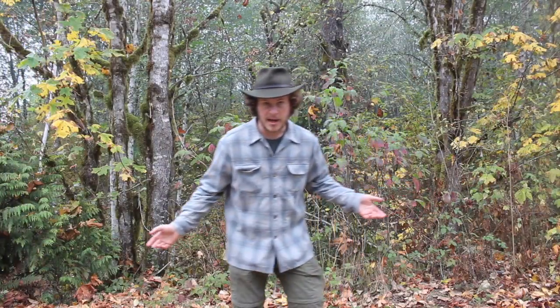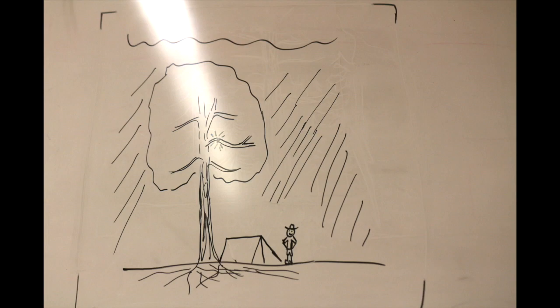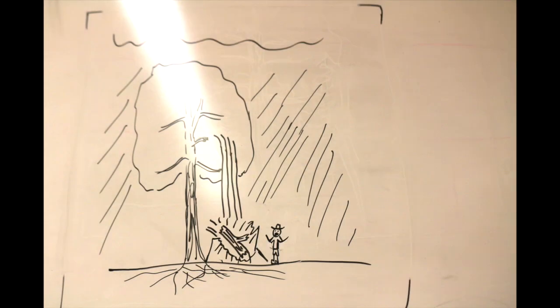Because the black cottonwood grows so quickly, it often develops very weak wood. That's something important to remember when you're looking for a camping site in Western Washington — don't ever set up and sleep underneath a black cottonwood tree, especially during a storm. That weak wood means that high winds can often break off large branches or even knock down the whole tree. Keep your eye out for a camping site underneath stronger, slower-growing trees.